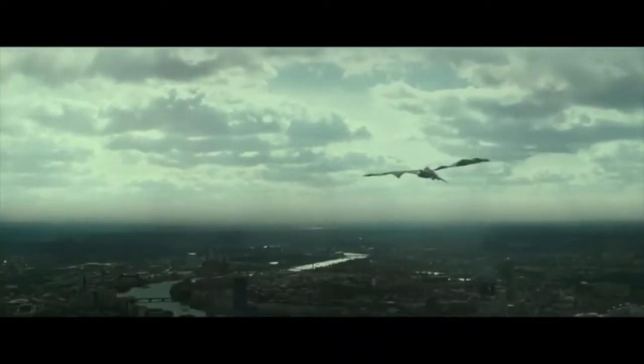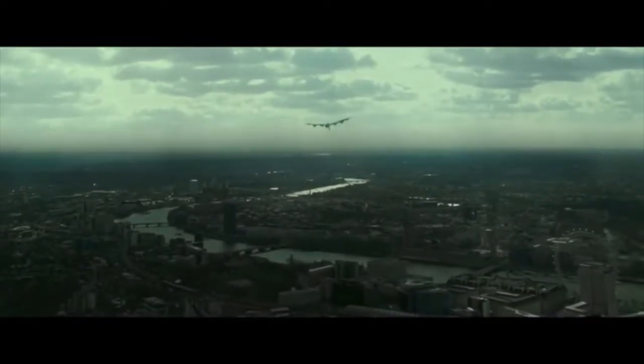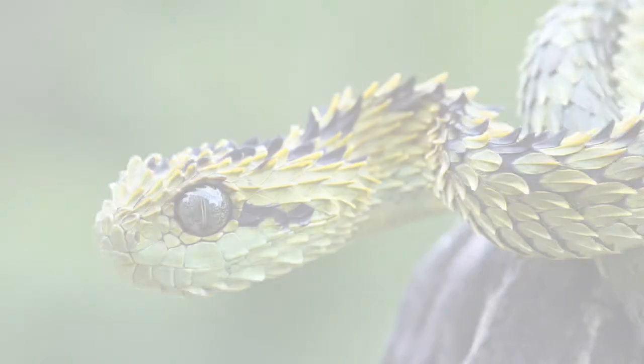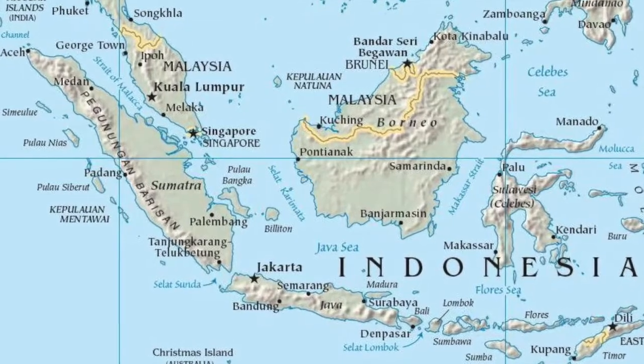The American Museum of Natural History has stated that Chinese scholars classified the dragon as one of 369 animal species with scales. A quote by Chinese scholar Lu Dian describes the dragon: he can be smaller than small, bigger than big, higher than high, and lower than low. Among the flora and fauna of Southeast Asia,